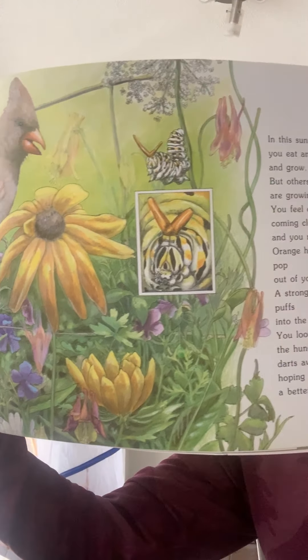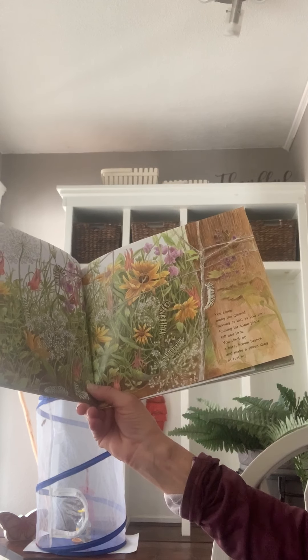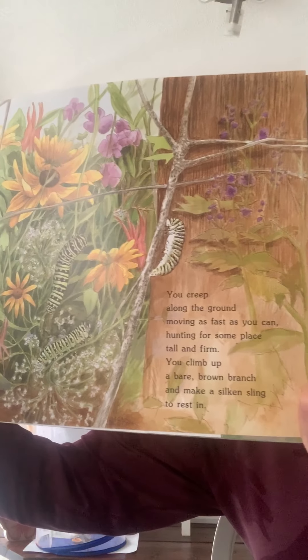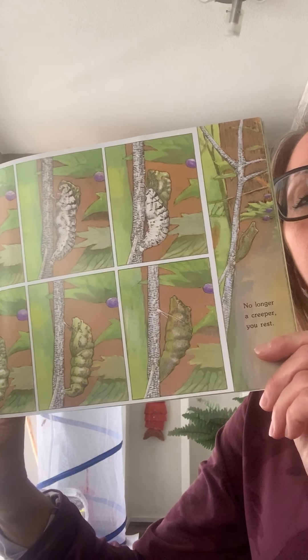You grow and grow, fat and full of flowers, until one day you're gonna just stop looking for food. You creep along the ground, moving as fast as you can, hunting for someplace tall and firm. You climb up a bare brown branch and make a silken sling to rest in — climbing a tree now, trying to find a spot to attach your silk. So you've molted four times already. And now you're getting ready to find your spot where you're gonna just rest for a while. Then you curl and stretch until your old skin splits loose. You wiggle, shaking your striped skin down and down until it falls away.